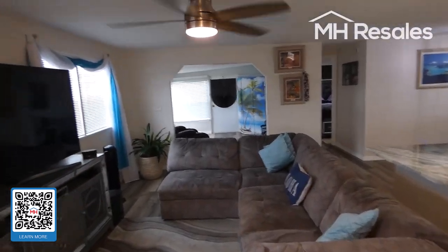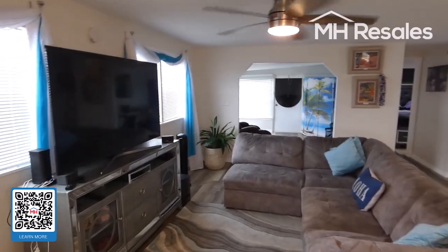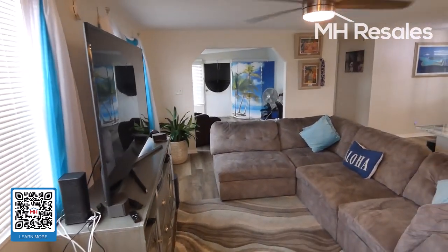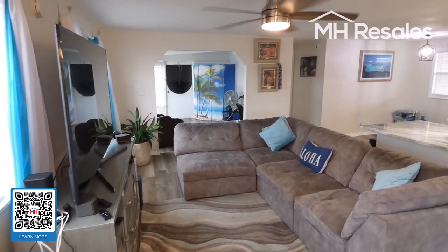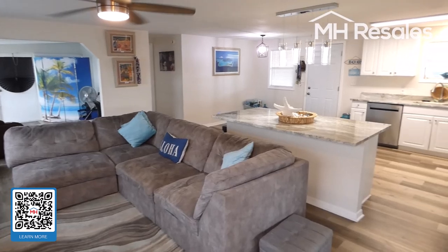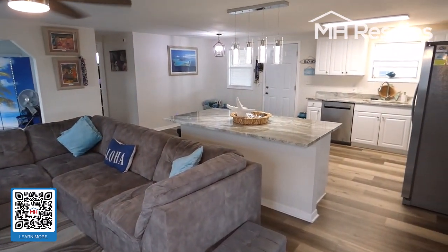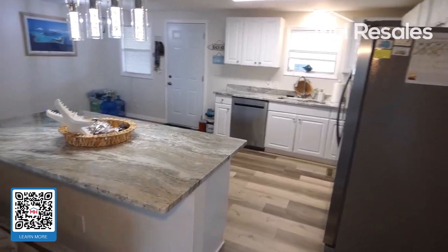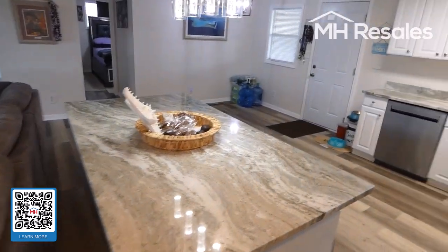As we enter the living room, we'll give you an overview. The furnishings will not be included in this sale. Appliances, of course, are. As you can see, a very open plan. Corian counters. Very large island.